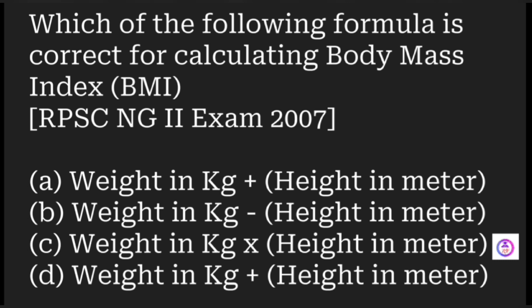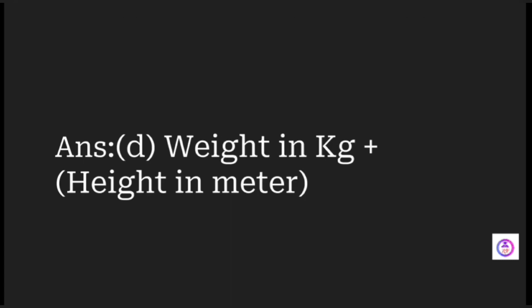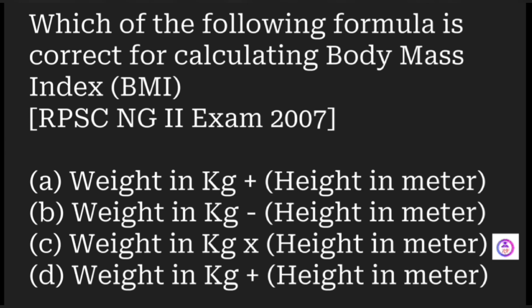Which formula is correct for calculating the Body Mass Index (BMI)? Options include weight in kg plus/minus/multiplied by height in meters. The answer is weight in kg divided by height in meters squared — that is the Body Mass Index formula.